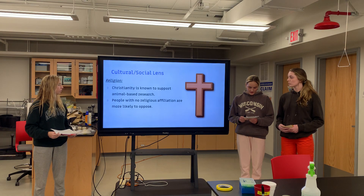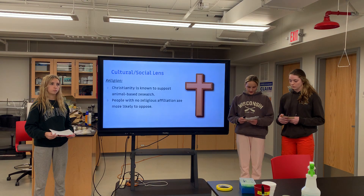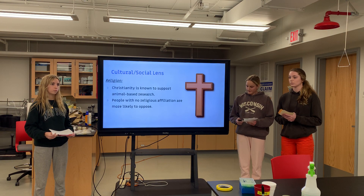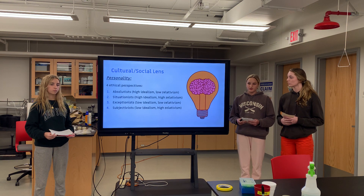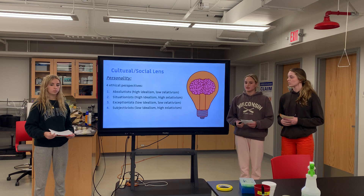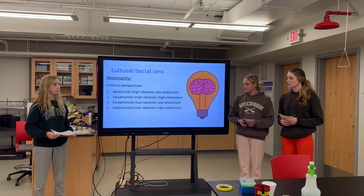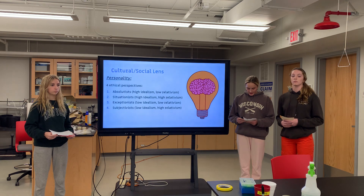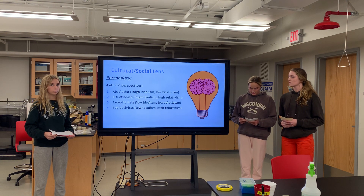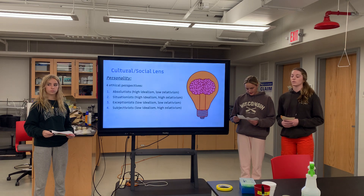Studies show that Christianity has been positively associated with support for the use of animals in research, and that people with no religious affiliation rated animal research as less acceptable. A person's personality may also factor in. There are four types of ethical perspectives: Absolutist — high idealism and low relativism; Situationist — high idealism and high relativism; Exceptionist — low idealism and low relativism; and Subjectivist — low idealism and high relativism. Absolutism is high among animal activists, while idealism was high among participants who rejected animal research proposals.